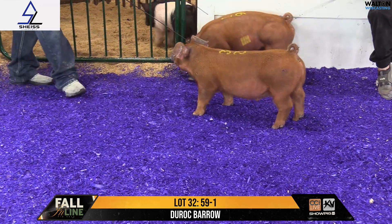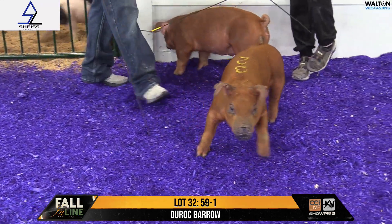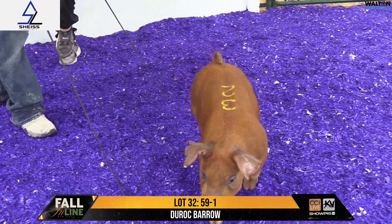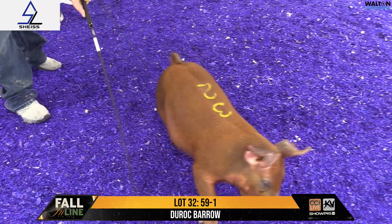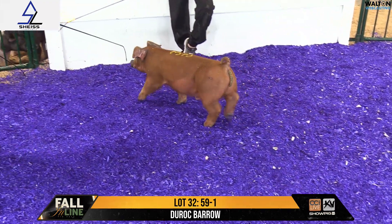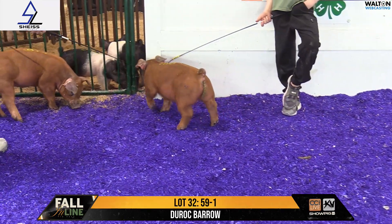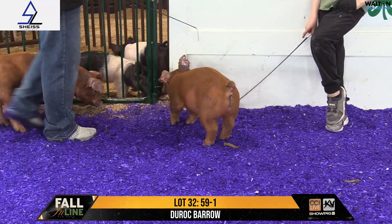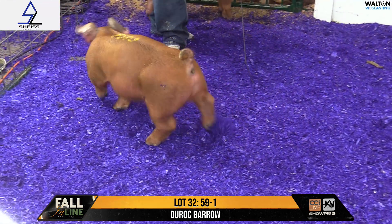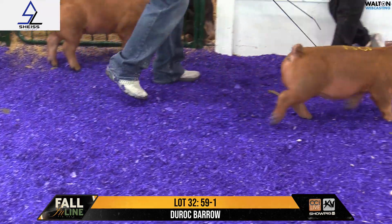Lot 32 is a litter mate to the lead-off Lot 1 gilt, and then another tremendously good barrow as well in the sale. I think all three of these pigs represent quality — Lot 17 is the other litter mate barrow in the sale — but this one is very similar in terms of his proportions. He's heavy structured, he's got great satin angulation up front, he's square behind, and still one that's the right muscle pattern to just jam on him.